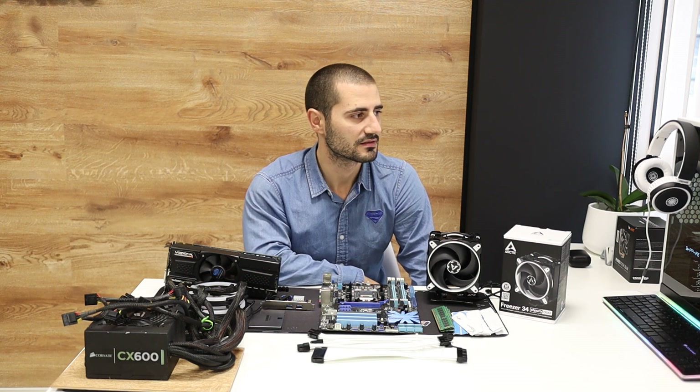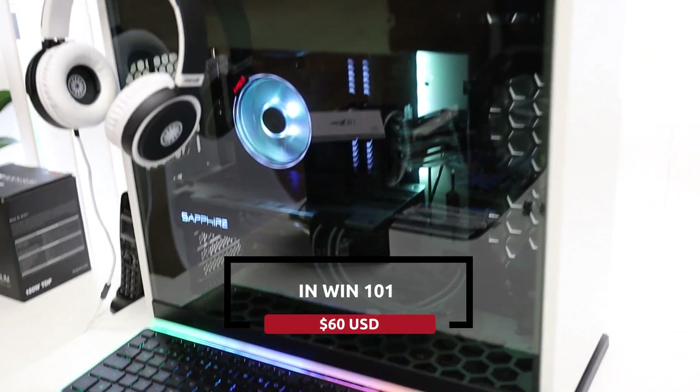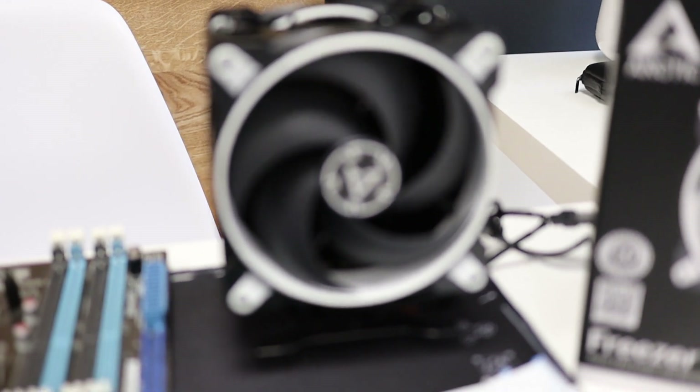I'll be using the same case as mine. It's the In-Win 101. Total price for the build is around $270, considering the case and the CPU cooler cost me around $100.